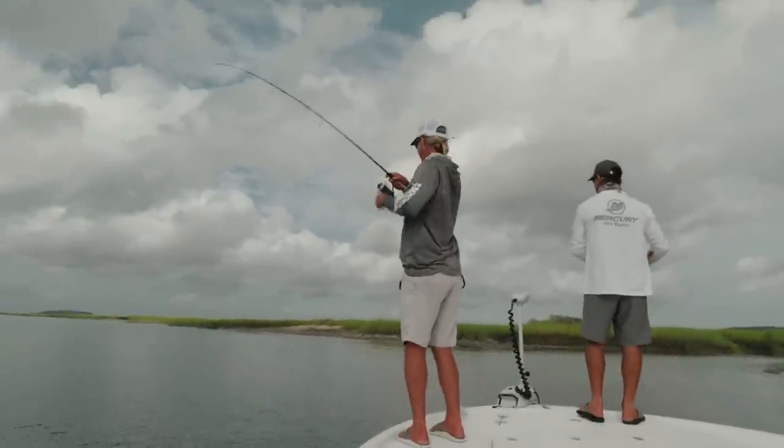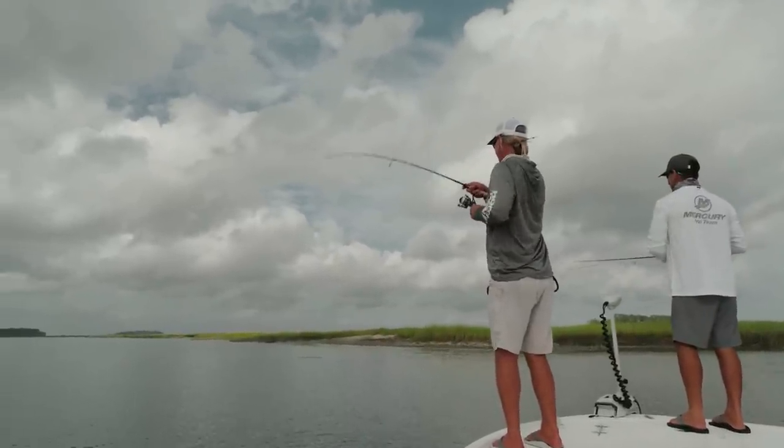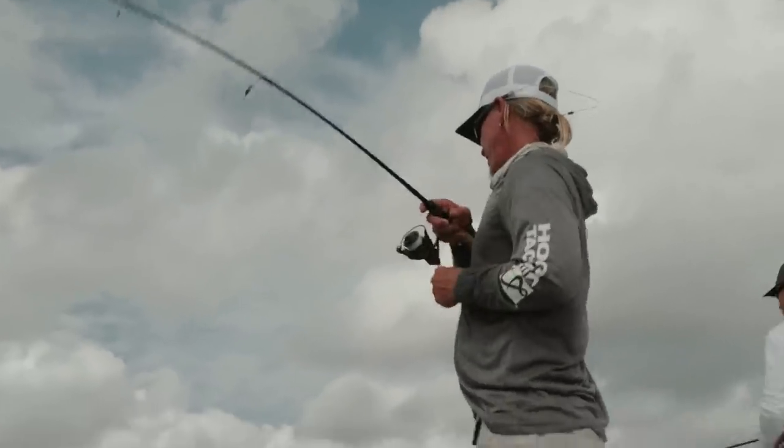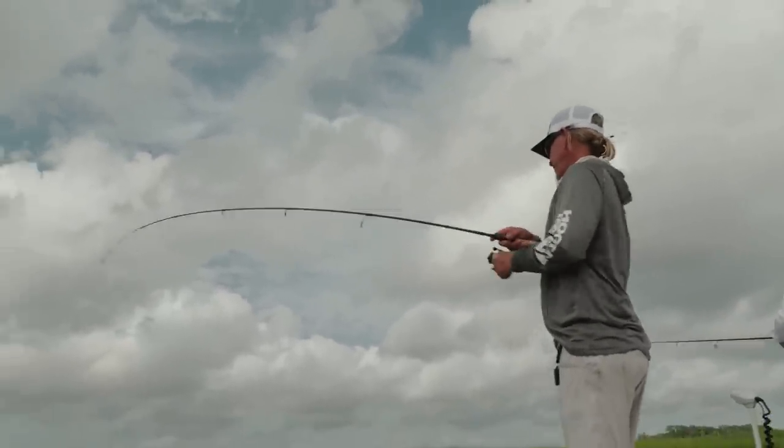That's a big one — oh nice, there we go! That's where the school is sitting right there. He picked that right up as soon as it hit — must have landed right in his face. Yep, right through there.